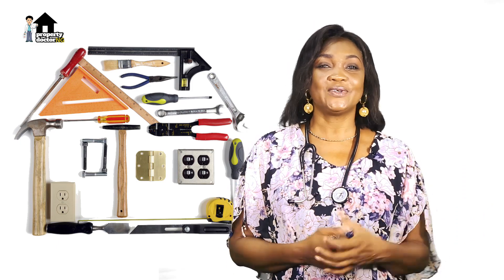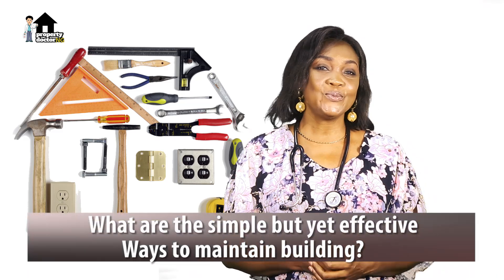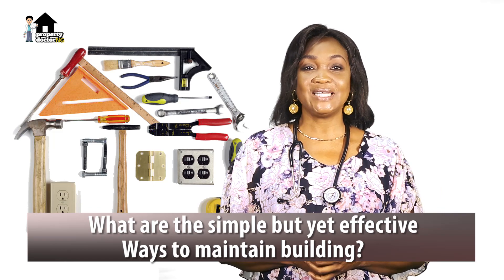If you're watching for the first time, thank you for joining us. We have been talking about maintenance. What are the simple but yet effective ways you maintain your buildings? Do share with us in the comment section below.